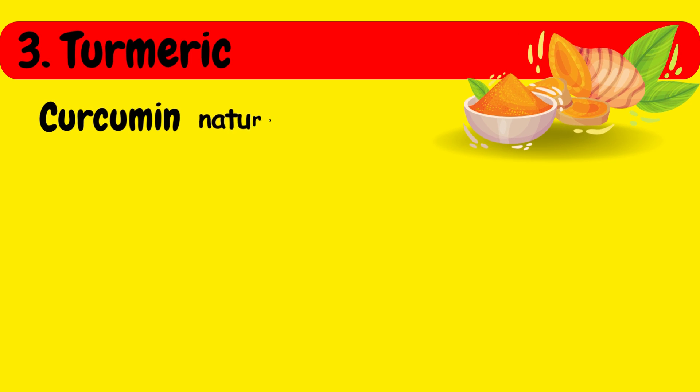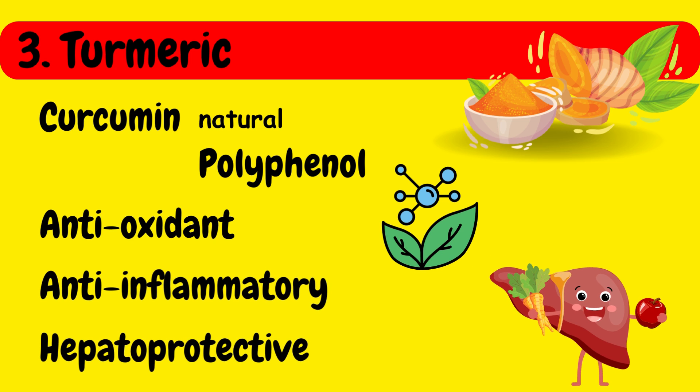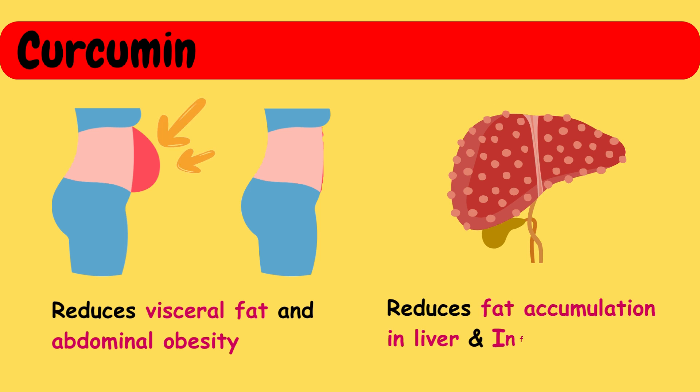Third in the list is turmeric. Curcumin is a natural polyphenolic compound and the major curcuminoid found in turmeric. Curcumin exhibits various beneficial effects such as antioxidant, anti-inflammatory, and hepatoprotective properties. Studies have shown that curcumin can reduce visceral fat and abdominal obesity in patients with NAFLD. It also reduces fat accumulation in the liver and inflammation.